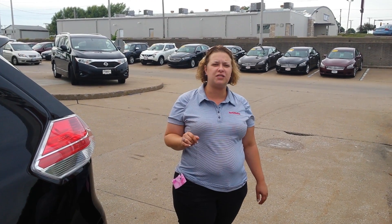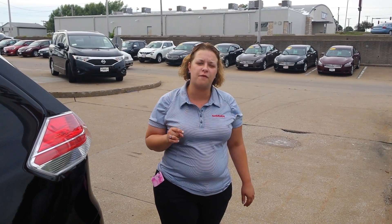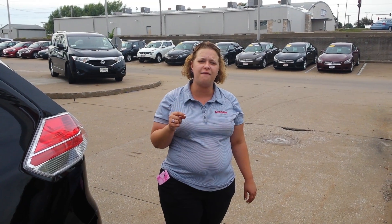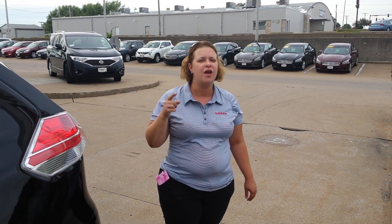Give me a call — I'd love to put you in this vehicle. 563-445-4193. Again, it's Lee here at Lujak Nissan. 563-445-4193 — should be right there in the corner. Give me a call, I look forward to hearing from you. Thanks and have a great day.